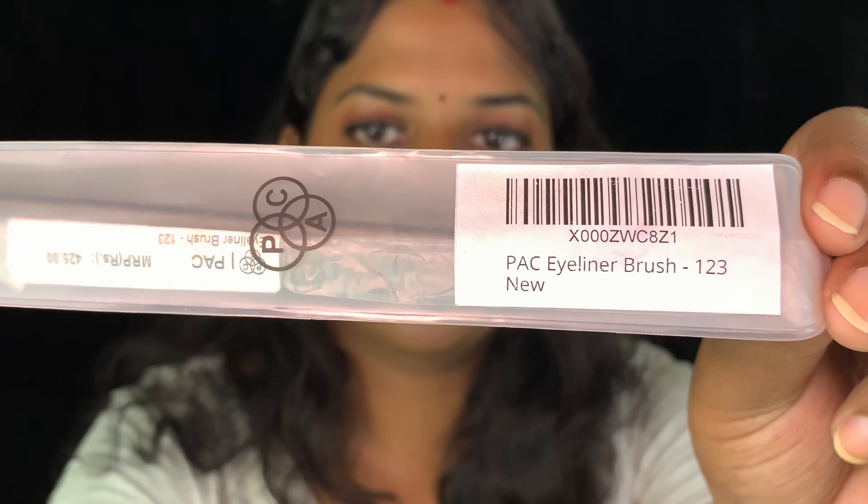To work with the Inglot liner, I got a thin liner brush from PAC, sourced from Amazon for 425 rupees at MRP. I wanted a very fine brush so I could practice thin, baby wing eyeliners. It comes with a plastic cap. The Inglot gel eyeliner itself was around 1000 rupees.